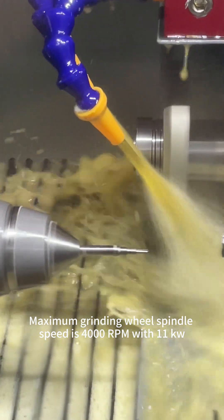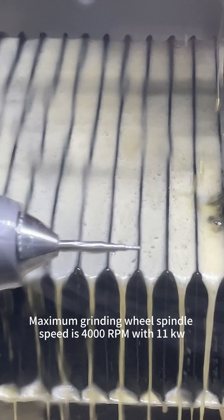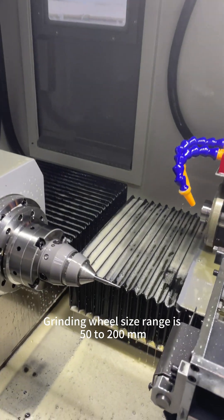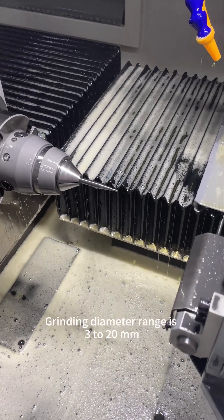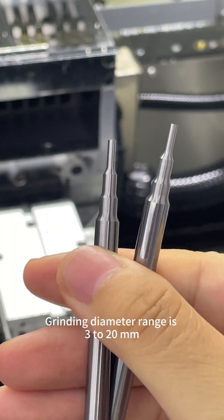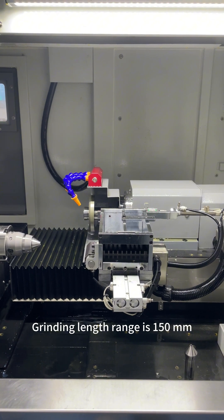Maximum grinding wheel spindle speed is 4000rpm with 11kW. Grinding wheel size range is 50–200mm, grinding diameter range is 3–20mm, and grinding length range is 150mm.